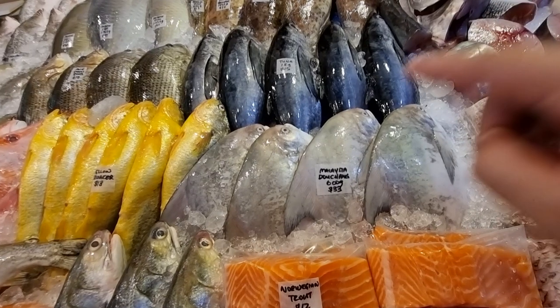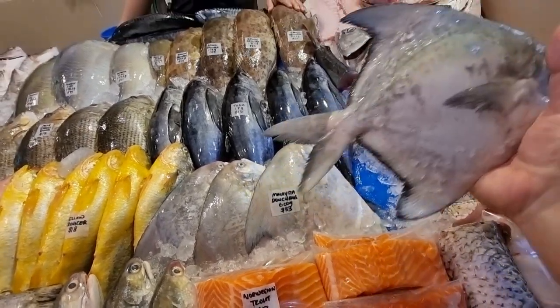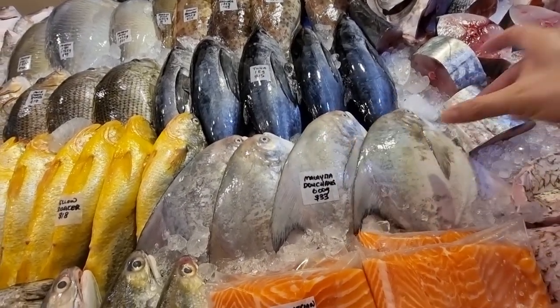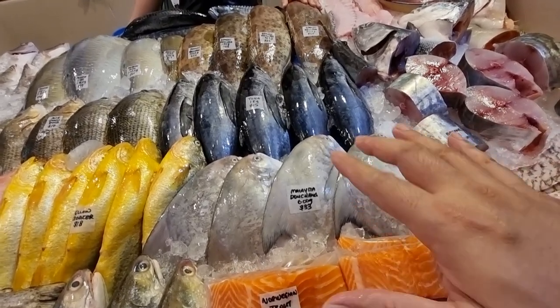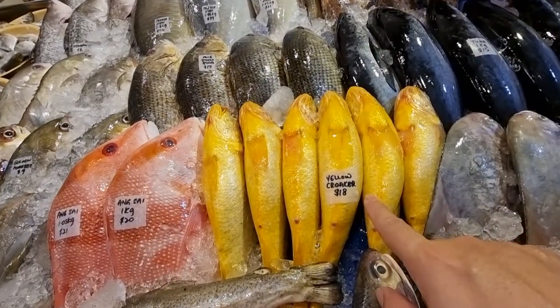Malaysian douchang - if you're looking for really good douchang, here it is. 600 gram Chinese silver pomfret, 33 dollars each. These are really really nice. If you're a fan of pomfret, you need to get one of these to try.